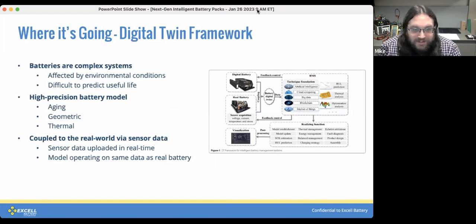One of the newer concepts that shows some promise is the digital twin. In essence, it's a model of the battery that is precise enough to accurately represent what the real battery will do out in the world, and it's coupled to that real-world battery by way of sensor data from the BMS, so that digital twin tracks the real battery in real time over the course of its life.